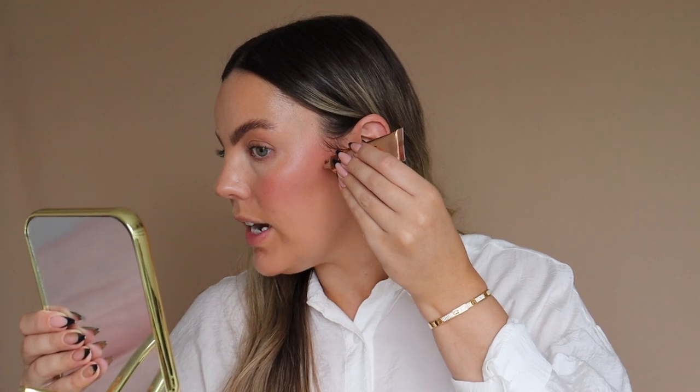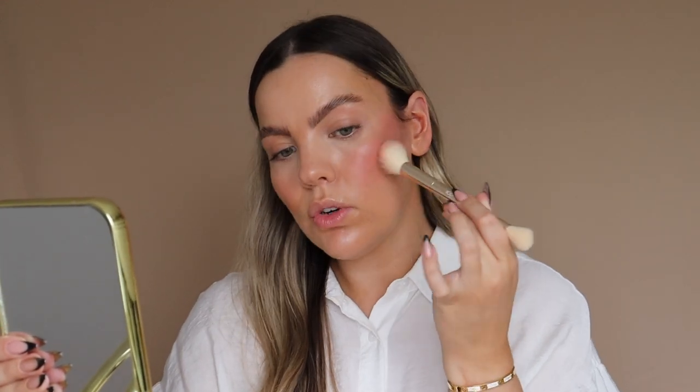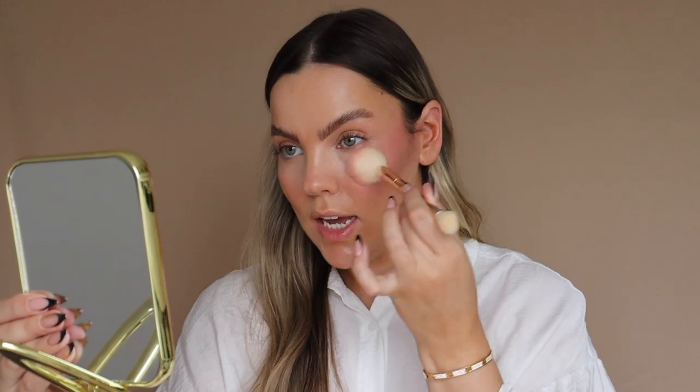As you guys would have probably seen everywhere, the trend at the moment is blush mad, so that's what we are going to be doing — just a really fun super blushy look. What I'm going to do first is go with the sheer blush in the shade Berry Boom. You would have seen it on catwalks, magazines and everywhere at the moment. Blush is a massive thing but we are going to make it wearable.